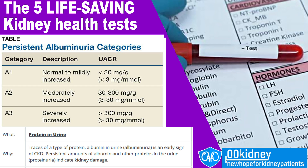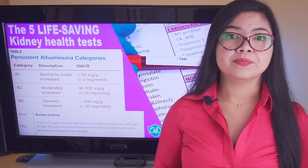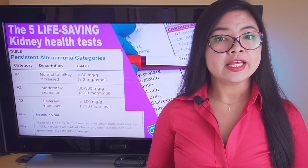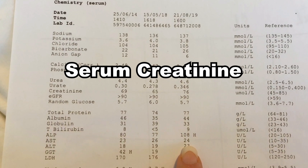For people with confirmed CKD, it's important to understand the trend with this level. If it's rising too fast, it's a reason for concern. Even more important is serum creatinine, or creatinine in blood.